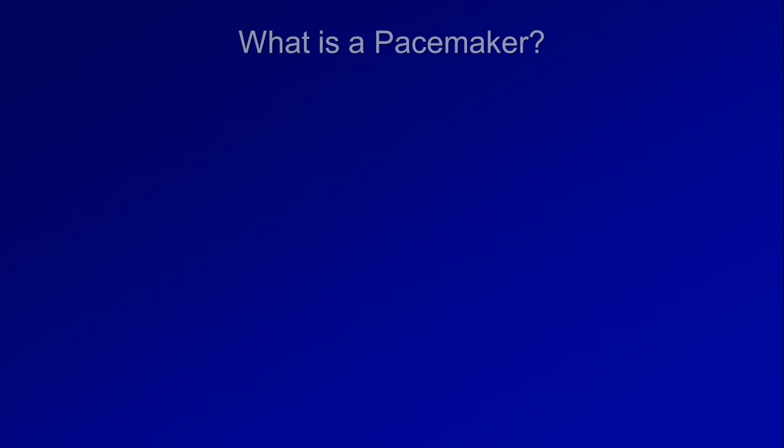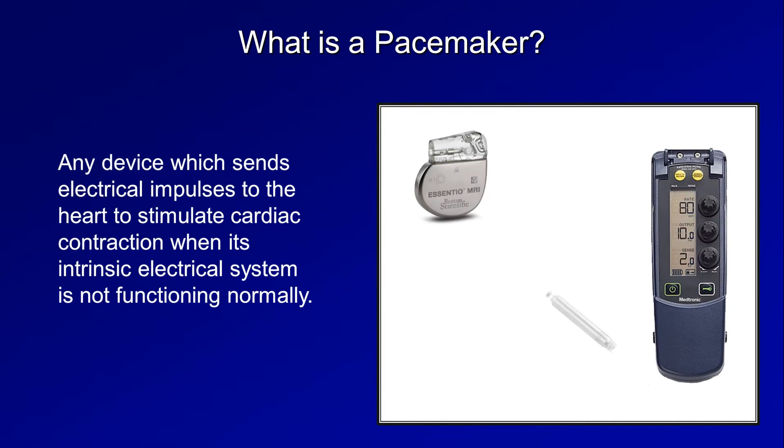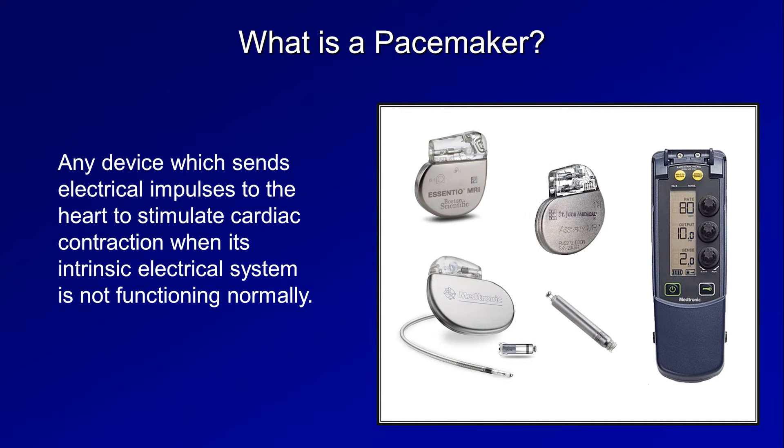Let's start off with what is a pacemaker. It's any device which sends electrical impulses to the heart to stimulate cardiac contraction when its intrinsic electrical system is not functioning normally.